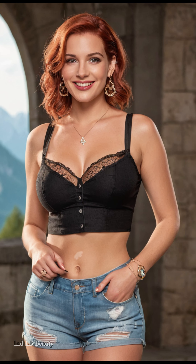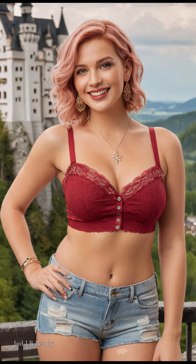Immerse yourself in the allure of Neuschwanstein Castle with our 4K AI art Indian lookbook, where every image tells a story of beauty and refinement. Witness the magic of fashion and architecture converging in a seamless blend of style and sophistication, inviting you to experience the timeless charm of this German treasure through the eyes of our captivating model.